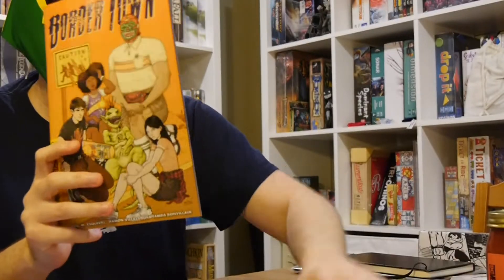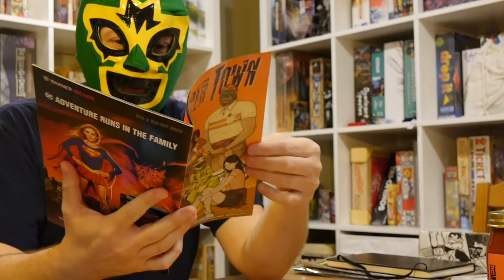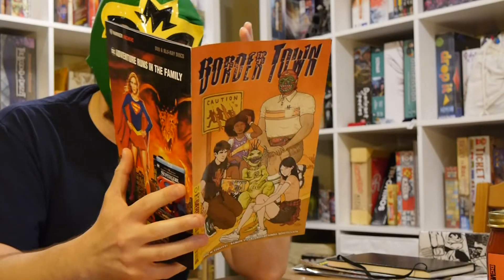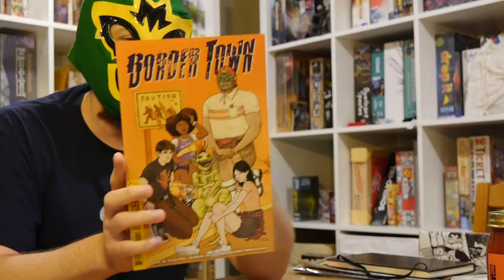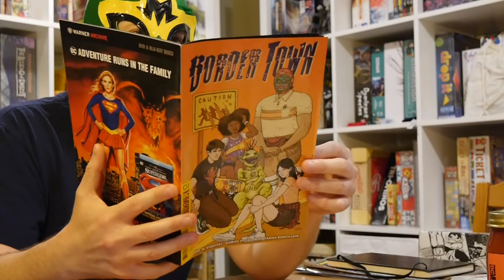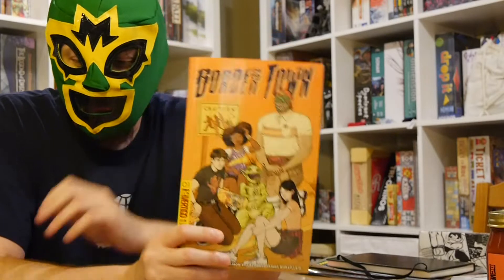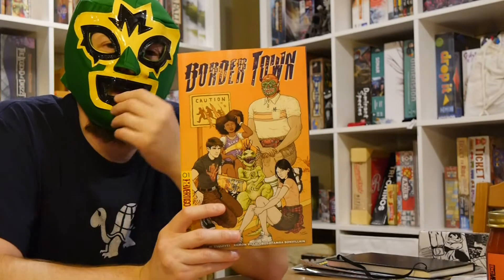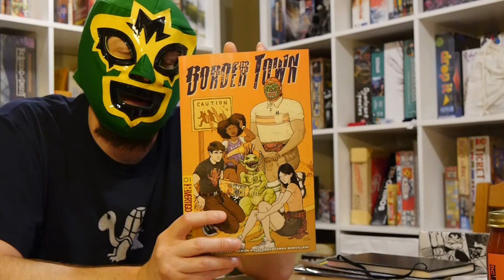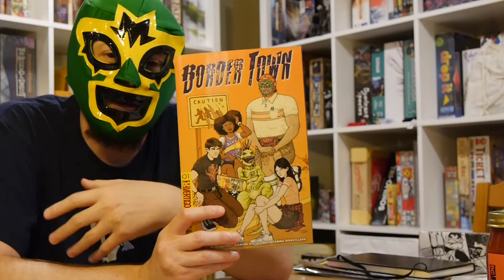Border Town kicks off Vertigo Comics and it's out in stores today. It's by Eric Esquivel and Ramon Villalobos, Tamra Bonvillain. Basically the story takes place in Devil's Fork, Arizona. It's about all of these mythical creatures that are kind of bleeding over into our world, and a kid that is moving there with his family. The story begins revolving around Frank — Frank looks white but his background is a little bit different than that. He's moving to this new town, doesn't know any of the kids.